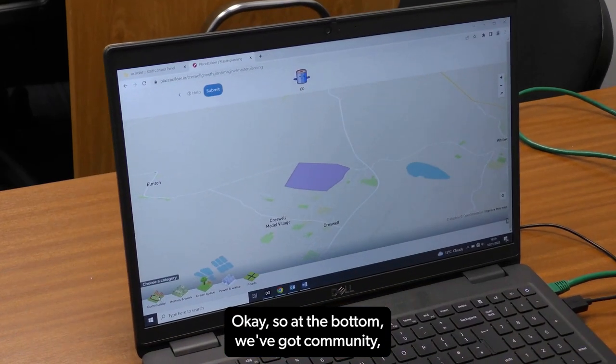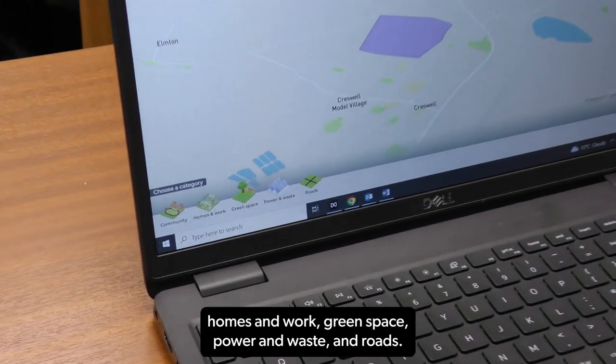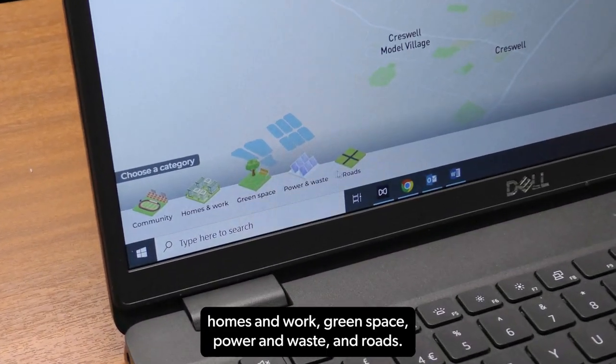At the bottom we've got Community, Homes and Work, Green Space, Power and Waste, and Roads.